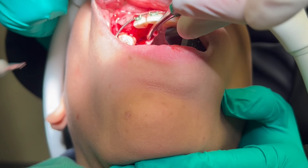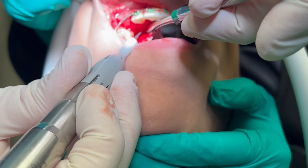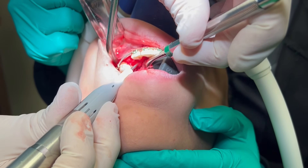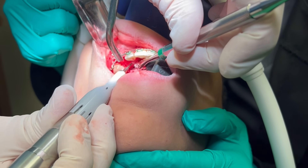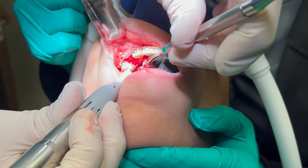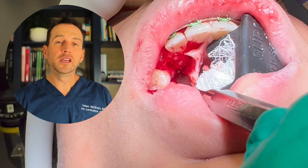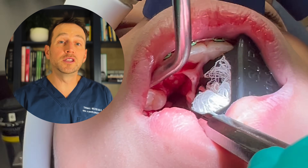Next, I use a handpiece to remove palatal bone and locate the tumor. Here we can see the odontoma coming into view.